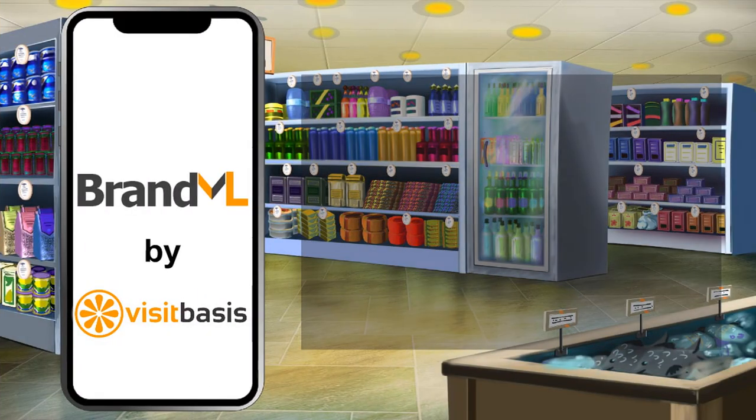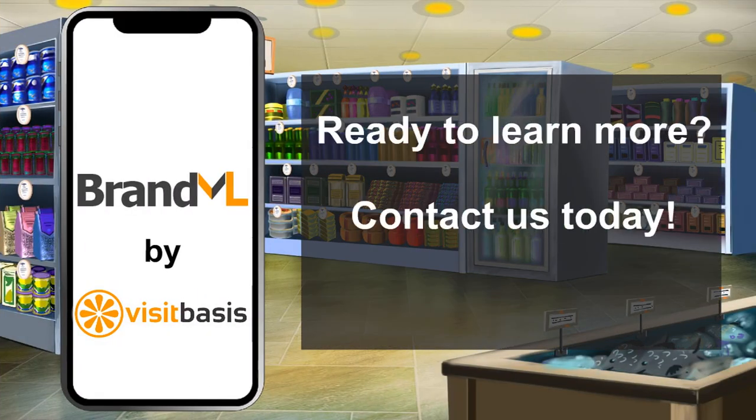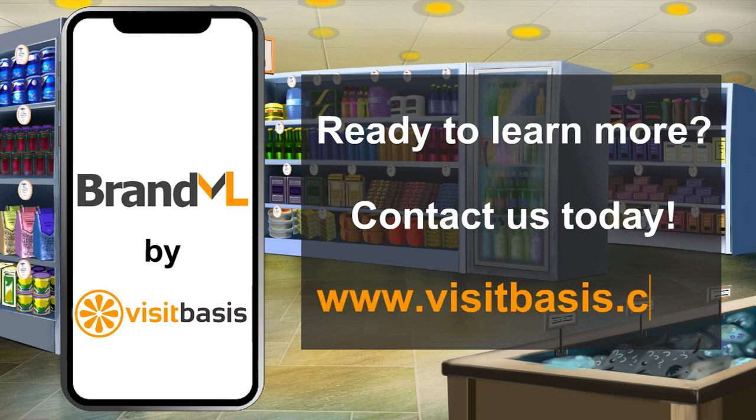Ready to learn more about VisitBases and BrandML? Contact us today at www.VisitBases.com